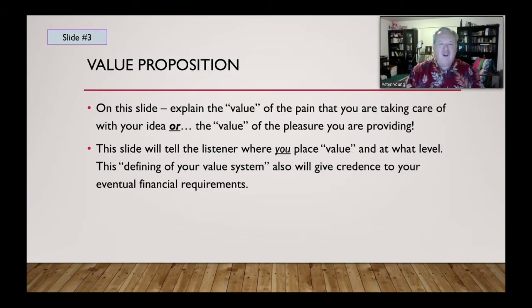The third slide is your value proposition. Explain the value of the pain you're addressing or the value of the pleasure you provide. Tell the listener where you place value and at what level. By defining your value system, you also give credence to your eventual financial requirements. When we talk about value, we're not just talking about money — we're talking about community, the extension of help or assistance, what your product or service is going to do for somebody.